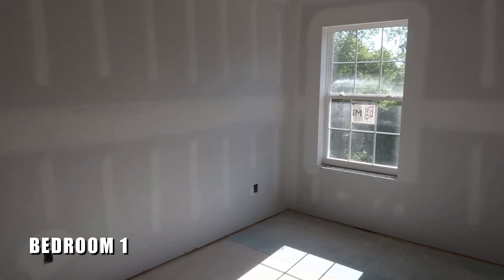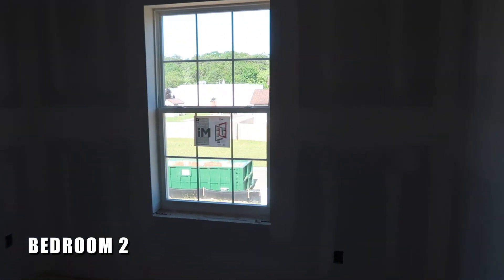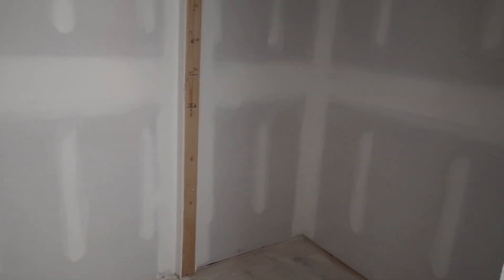Here's a look at the bedroom right next to the owner's suite — this is the smallest one in the house, with a closet. Back out in the main hallway, two more bedrooms. This one is a good-sized bedroom with a closet. You have another bedroom right next door. And there's also a laundry room — your washer and dryer will go on this wall, and you have space on the other side for a large closet area.